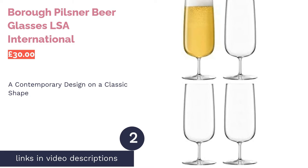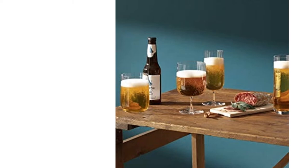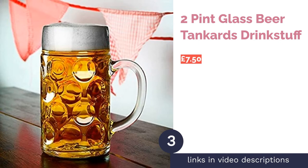The second product on our list is the Borough pilsner beer glasses by LSA International. These pilsner style glasses have a gentle design with round poles at the bottom, giving them a more contemporary feel than the regular angular options. They have a short stem, which is an unorthodox take on the pilsner glass but somehow seems to offer a more refined drinking experience. All the glasses are 400 milliliters. It's worth remembering that they're made of crystal rather than traditional glass, so they are prone to chipping if you're not careful.